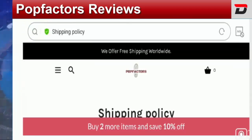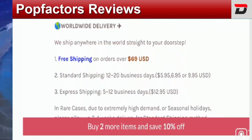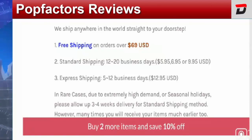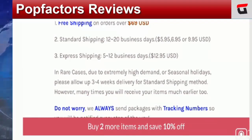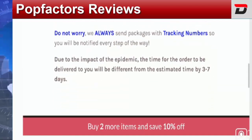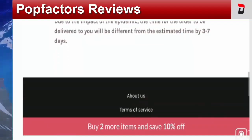We also need to check the shipping policy of this website. At the top of the web page they have mentioned a note: they offer free shipping worldwide, specifically free shipping on orders over $69 USD. The standard shipping duration is 12 to 20 business days, and the express shipping duration is 5 to 12 business days. They have also mentioned that due to extremely high demand during seasonal holidays, they ask to allow up to three to four weeks for standard shipping.